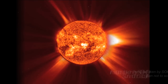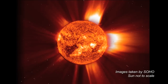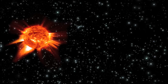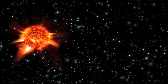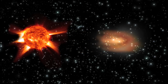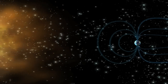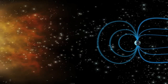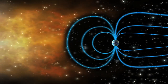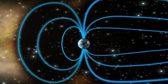Just as SOHO observes the Sun and Ulysses the evolution of solar emissions through the interplanetary medium, Cluster captures how the solar wind affects the Earth's magnetosphere. Data from Cluster taken during extreme solar events have shown that the charged particles arrive at the Earth's magnetosphere with a higher speed and greater density than when transported by a regular solar wind. This causes the magnetosphere to be extremely compressed and the Earth's magnetic field lines to oscillate and accelerate particles in the Van Allen radiation belts.